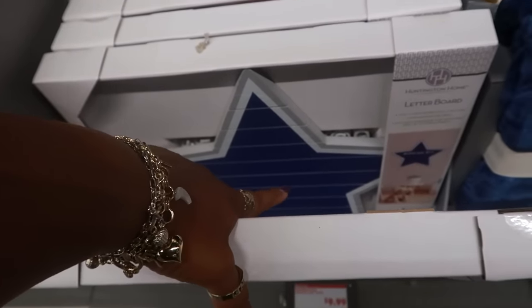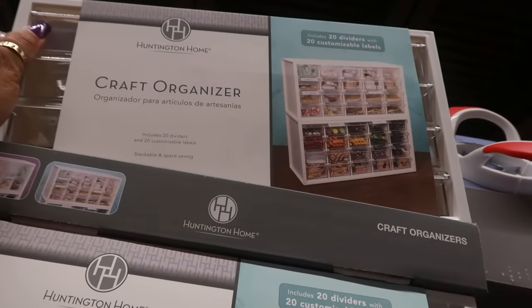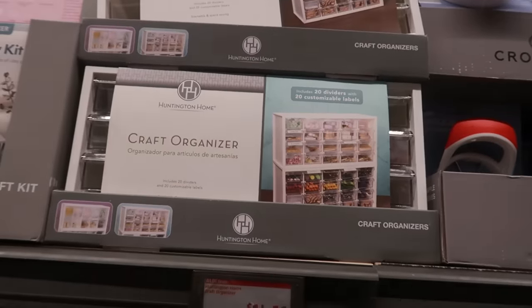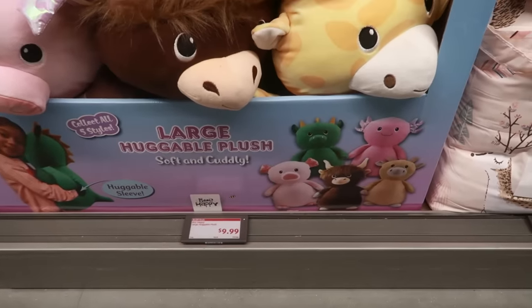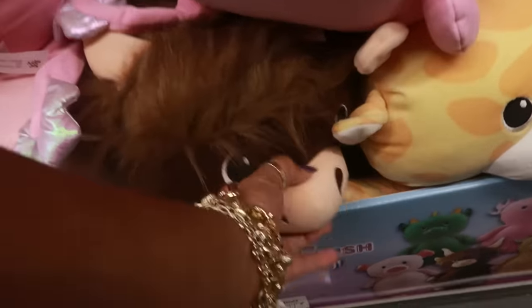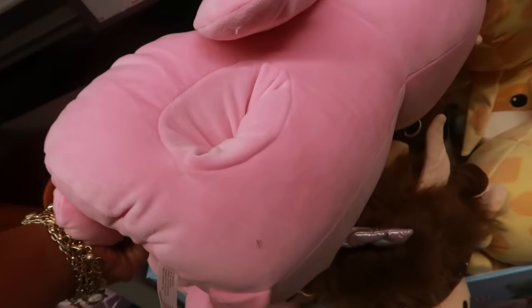You got the flower, there's a baseball, and there's a football. Here's a craft organizer — includes 20 dividers with 20 customizable labels — for $15, that's not bad. Large huggable plush — there's a few little characters for $10. I see an axolotl, a giraffe, a dinosaur. The axolotl is cute — there's an open space where you can put your hands in.